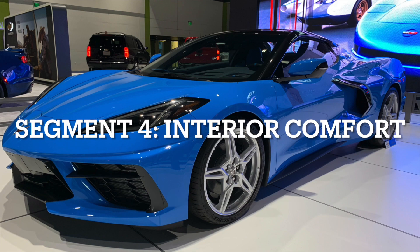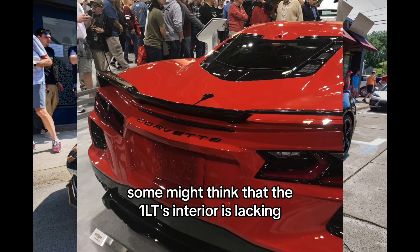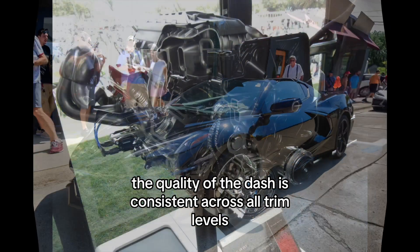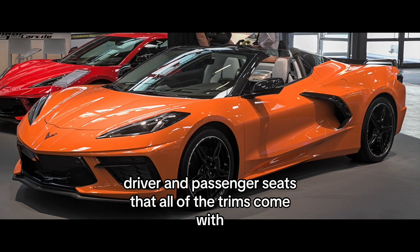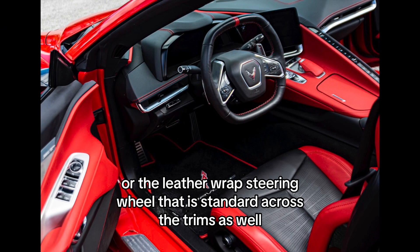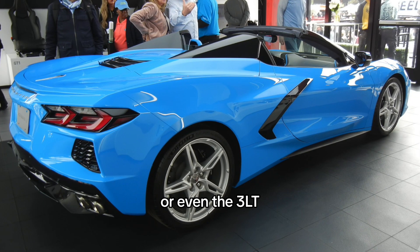Interior Comfort. Let's talk about the interior. Some might think that the 1LT's interior is lacking, but that's far from the truth. The quality of the dash is consistent across all trim levels — whether it's the 8-way power driver and passenger seats that all trims come with, or the leather-wrapped steering wheel that is standard across the trims as well. The 1LT is just as nice to sit in as the 2LT or even the 3LT.